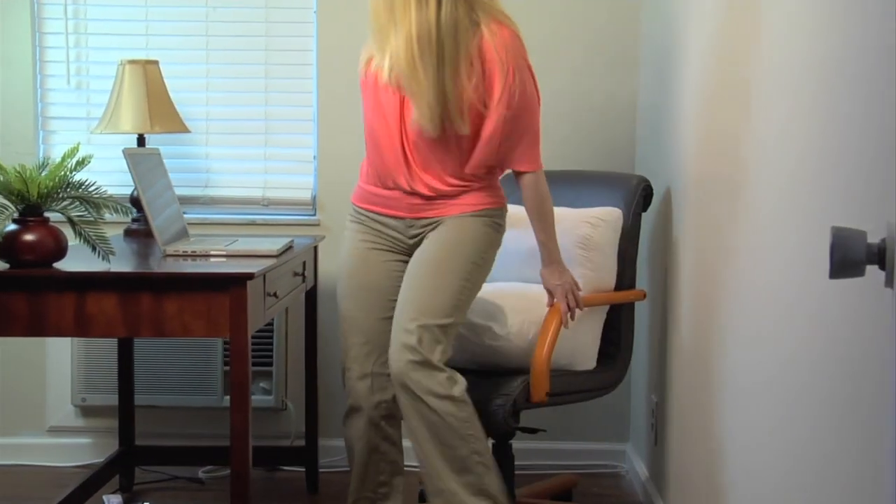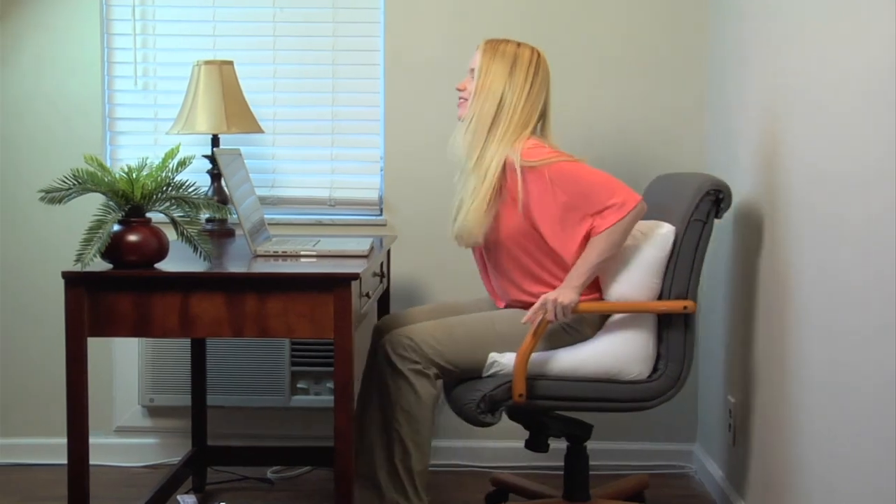Flip it into your favorite chair to cushion your seat and comfort your low back and lumbar — at work or home.